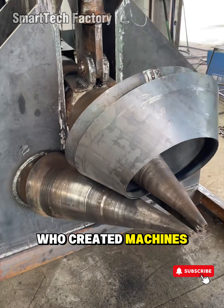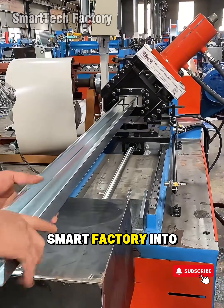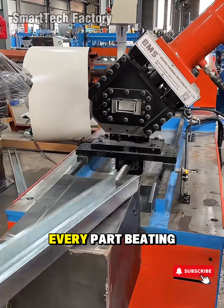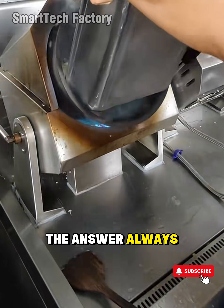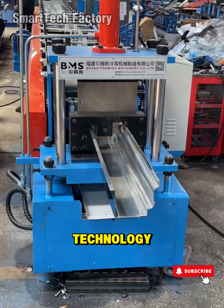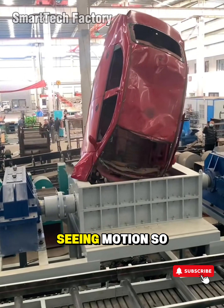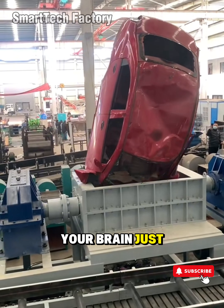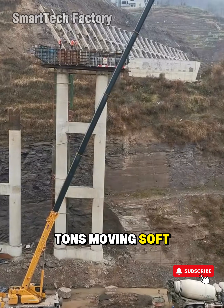Who created machines that move as smoothly as water flowing? Who turned an entire smart factory into a living organism, every part beating in perfect rhythm like a heart? The answer always starts with people. But before diving into the meaning and brilliance of the technology, take a few seconds to enjoy this feeling — the satisfaction of seeing motions so perfect your brain just melts a little. Massive machines, weighing tons, moving soft as silk.